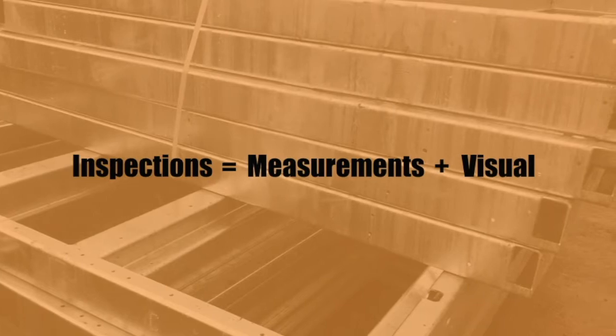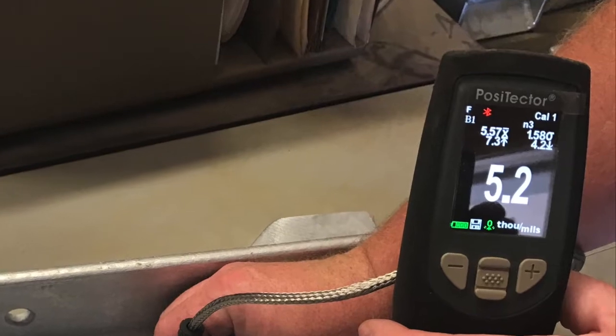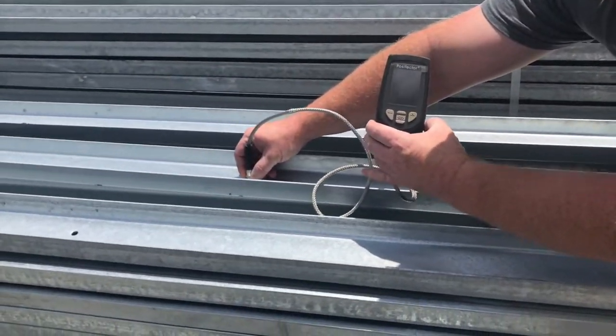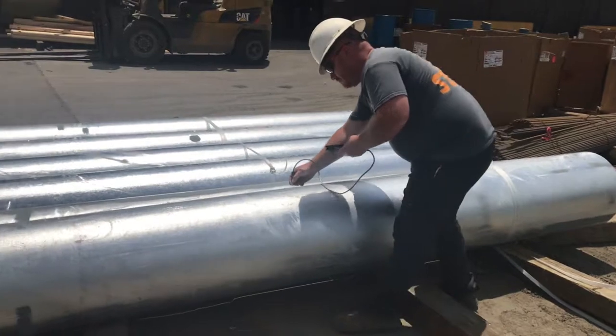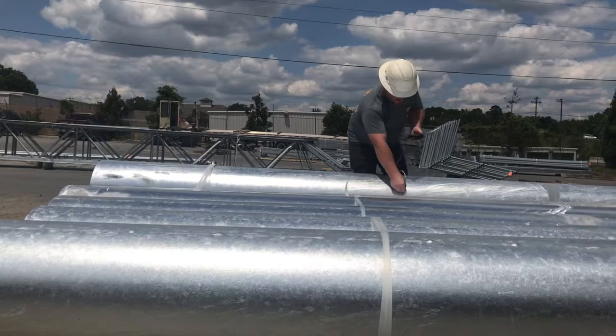Mill readings, or coating measurements, are taken with a magnetic thickness gauge to ensure the proper thickness of the zinc coating according to the applicable ASTM standard. The specifications, such as ASTM 123, provide minimum zinc coating requirements for given material classes and measured steel thicknesses.